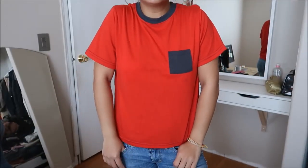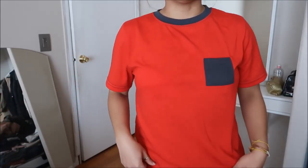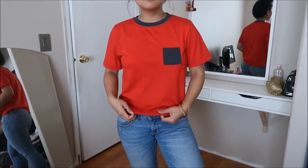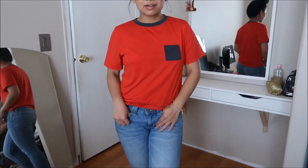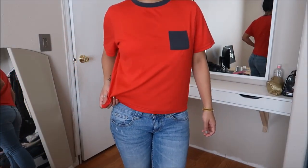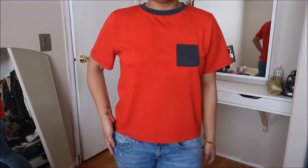This is a kids tee in a size large by St. Eves. It's red, and it has like a blue pocket with a blue neckline. I like something like this because it's really basic, so I can just tuck it in real quick, wear some white sneakers with it or shorts, and just call it good. I like to have everything a little bit more fitted.